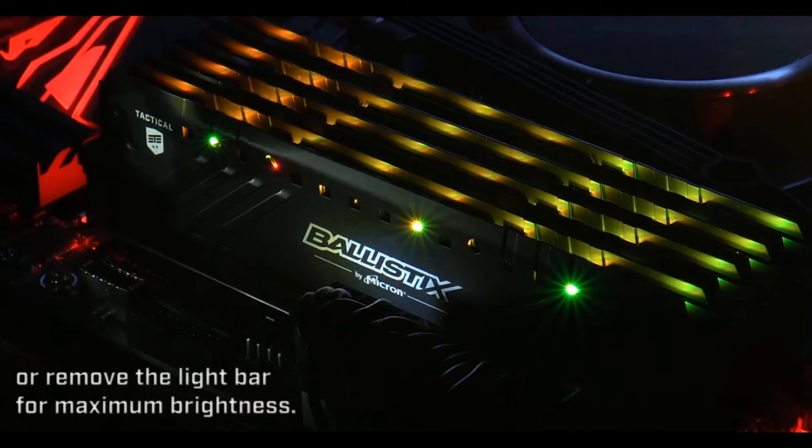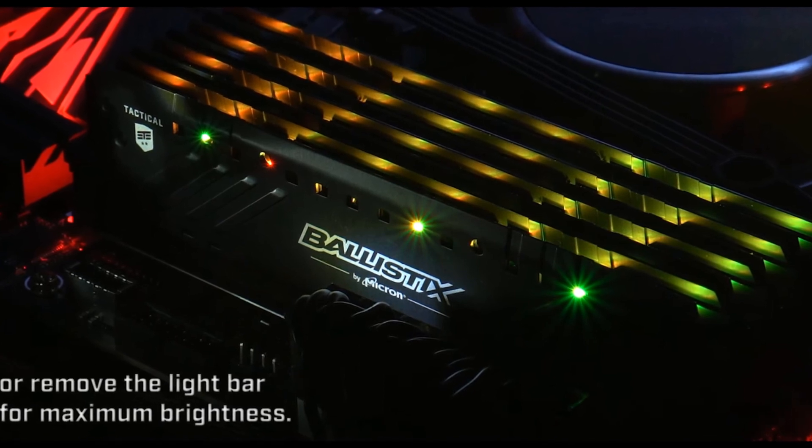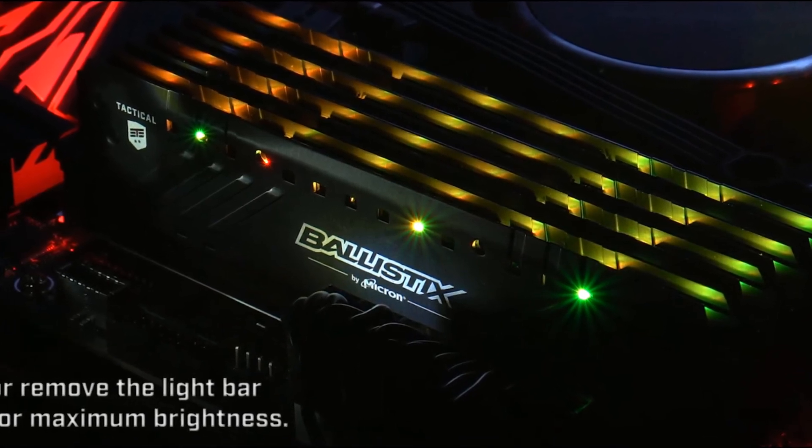Their RGB control is actually looking really advanced. Ballistix said they're going to make this as good as they possibly can. They've got 16 individual LEDs, eight controllable zones. You can take the light bars out or put them in, and you can even 3D print your own light bars to make custom designs — which I thought was pretty awesome. Overall what Crucial is doing with these Ballistix kits looks fantastic, and I really think they are a RAM kit worth checking out.